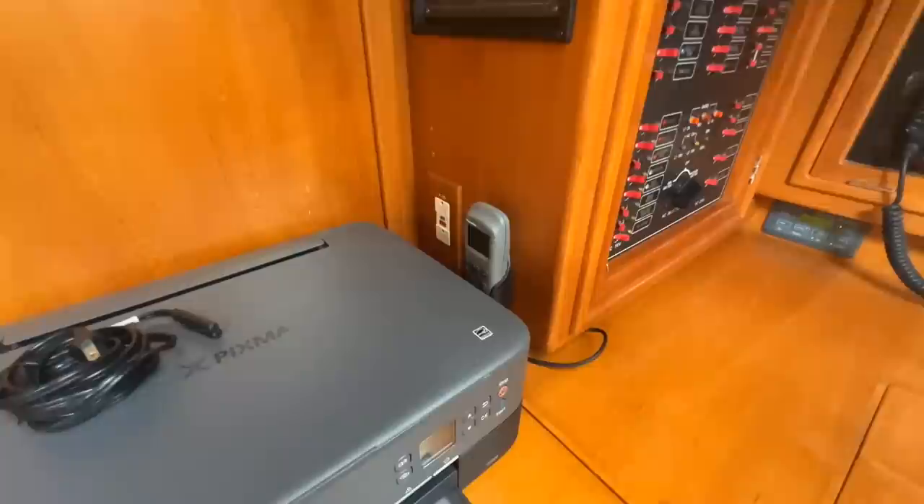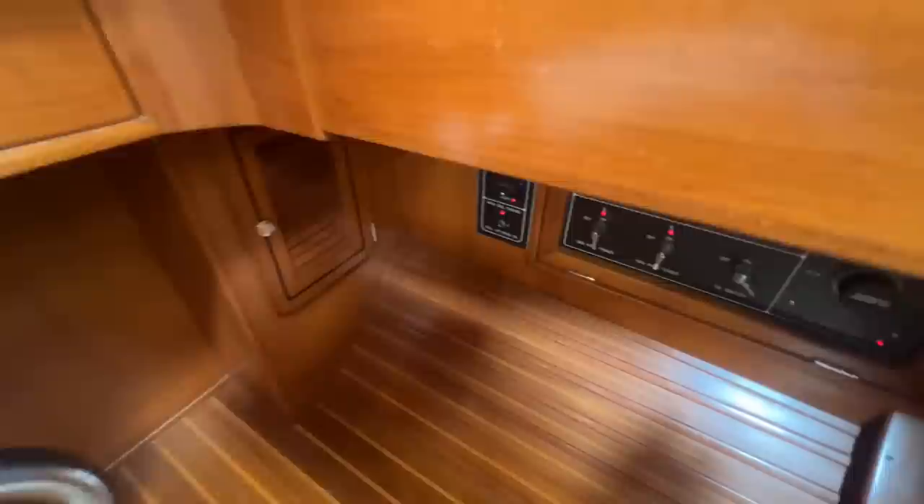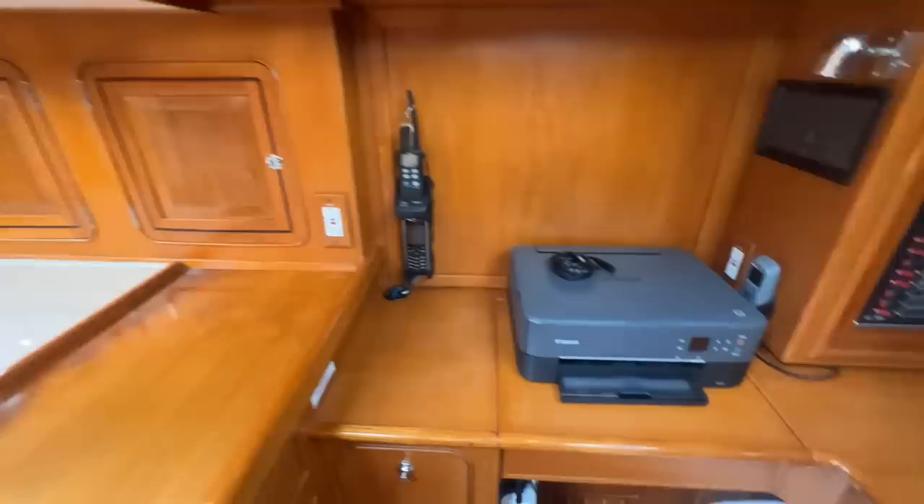Generator control panel, remote control and wireless for the autopilot, Wi-Fi printer — great to have if you're offshore and need to print something out. Sat phone, VHF. Underneath here we have all your master disconnects — these are for your refrigeration, batteries, winches, anything that's really high power DC. These are where your master breakers are going to be, right under the nav station.